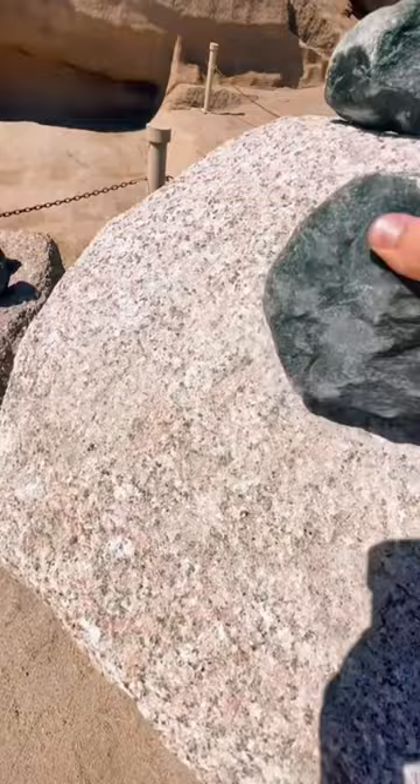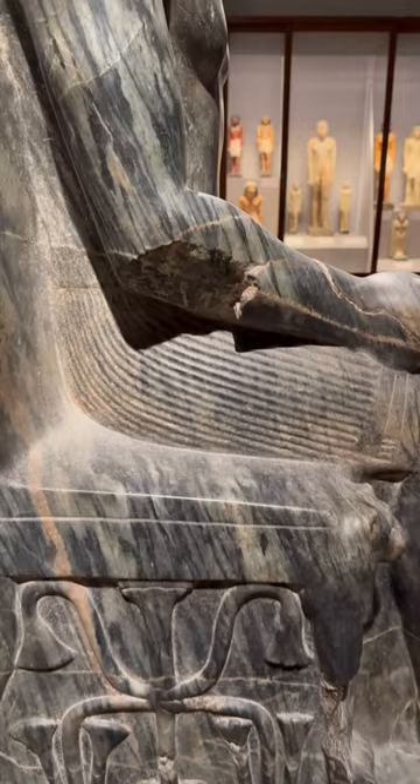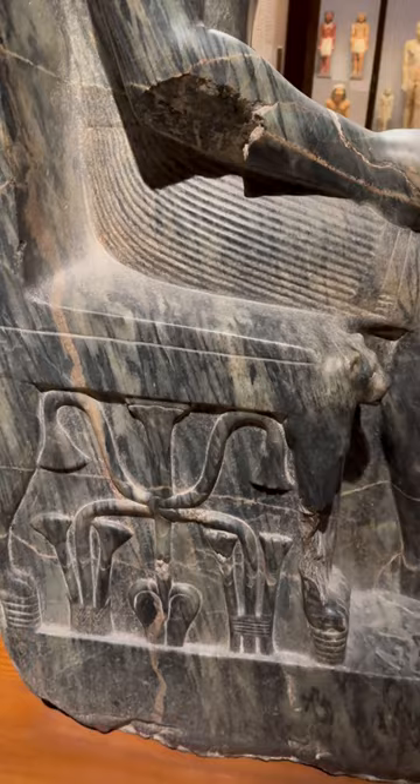That's why it was used to pound out things such as the obelisk, supposedly. So it's very interesting for me to see a full statue made from this material.